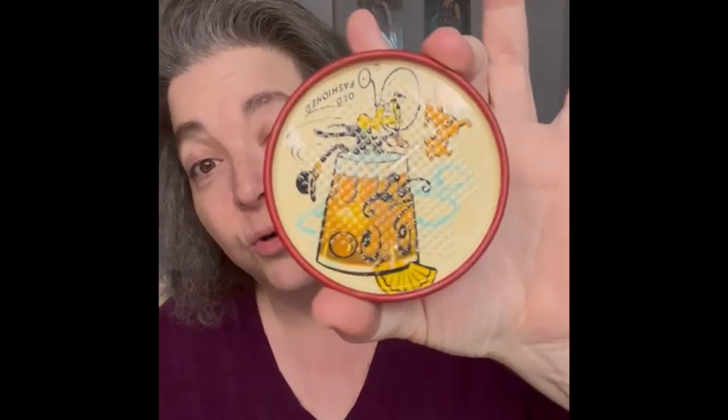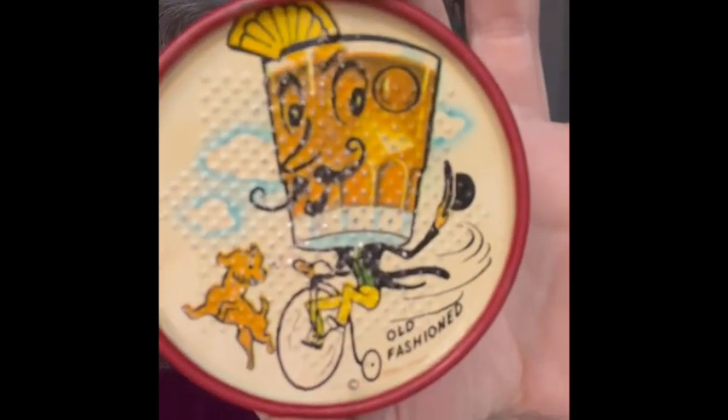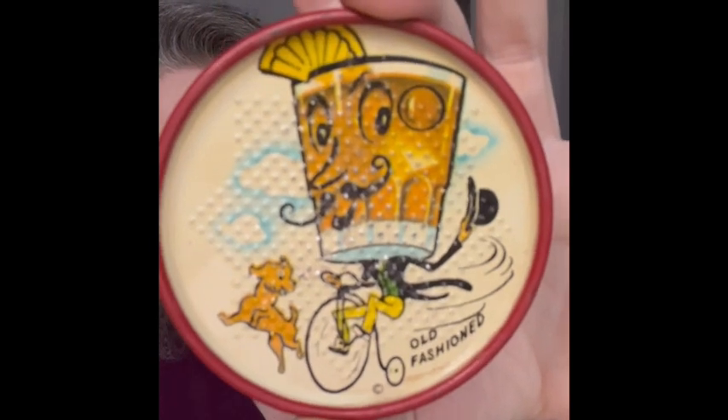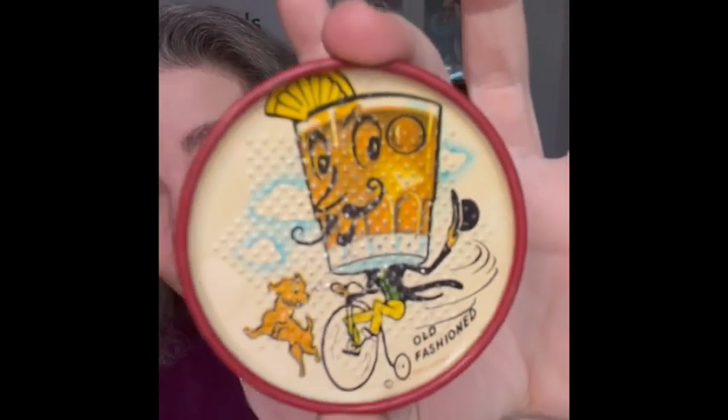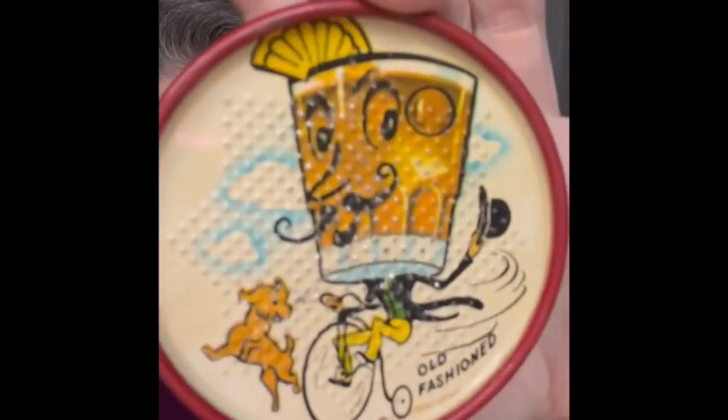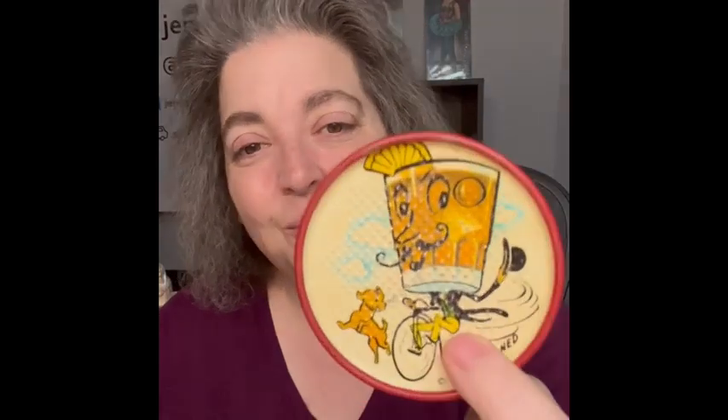Another anthropomorphic item I will be bringing is a set of four matching metal coasters. These are old fashioned-themed — the drink is riding a little bicycle with a derby hat, a little puppy in tow, and the mustache is giving me life! I have all four and they all match. I thought they would be so cool on a gallery wall or in a bar setup. They're very kitschy.